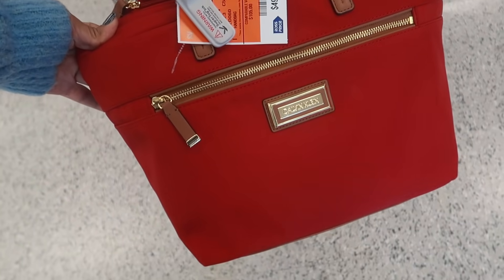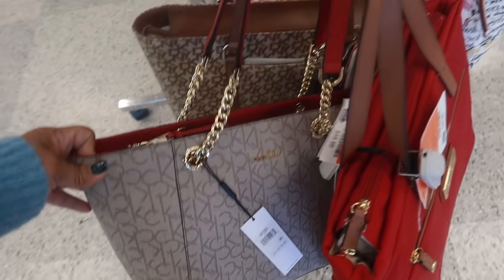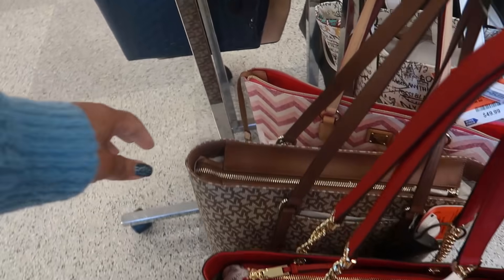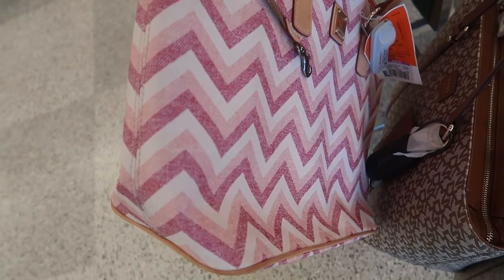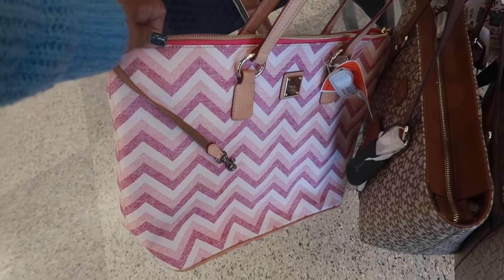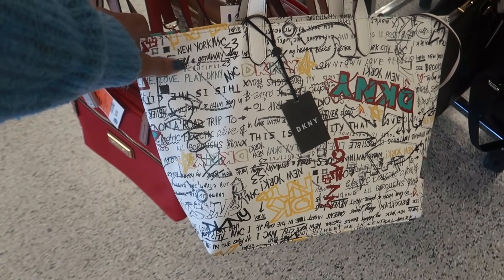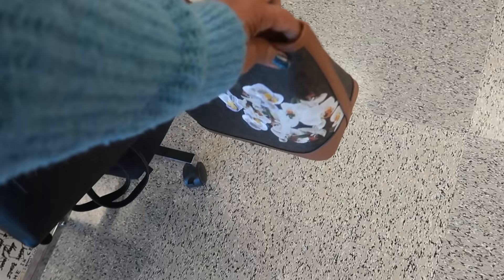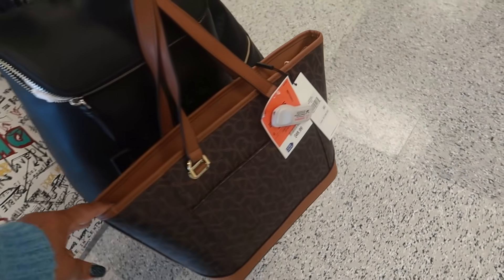Calvin Klein is $50, that one is $60. We've seen that one before. There's that same Dooney and Burke that we keep seeing — it's pink tag now for $60. DKNY graffiti one is $50 as well. This Calvin Klein with the floral on the front is $50.